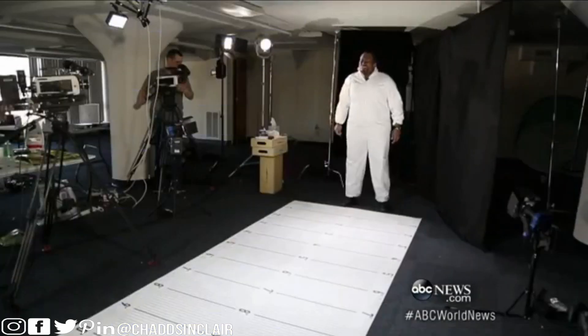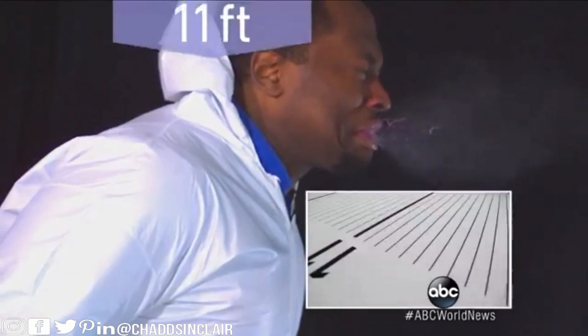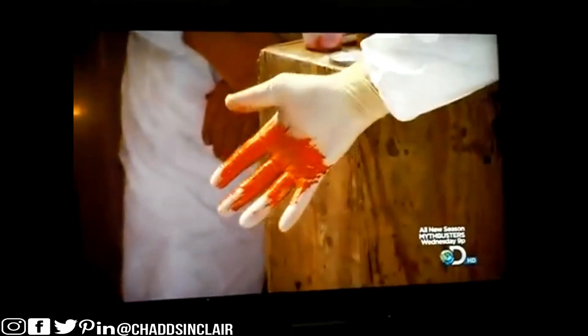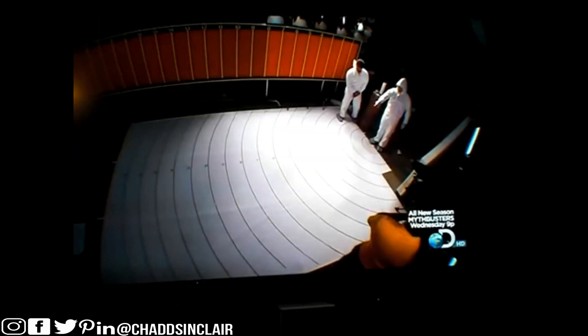Round one: Marcus plays the rude guy, sneezing without blocking at all. We found a small part of it landing almost 11 feet away. It looks horrible. Adam's face is a picture, but it's the canvas that tells the real story — spots visible up to eight feet away.